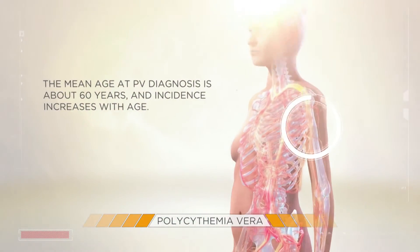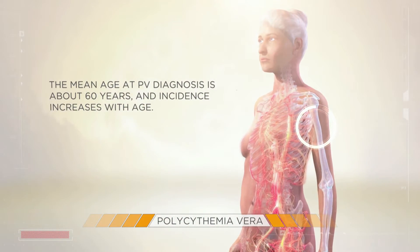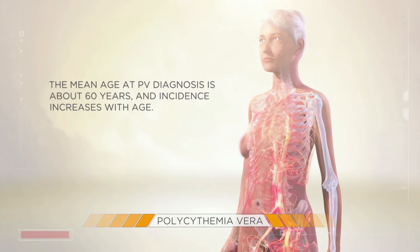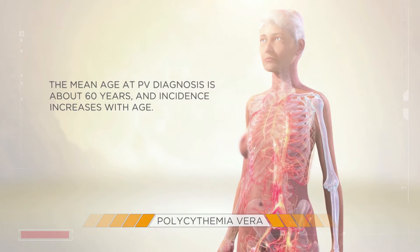PV occurs most often in older people. In fact, the mean age at PV diagnosis is about 60 years, and incidence increases with age.